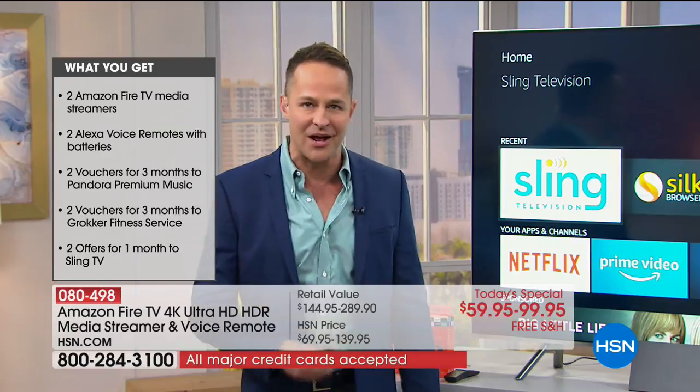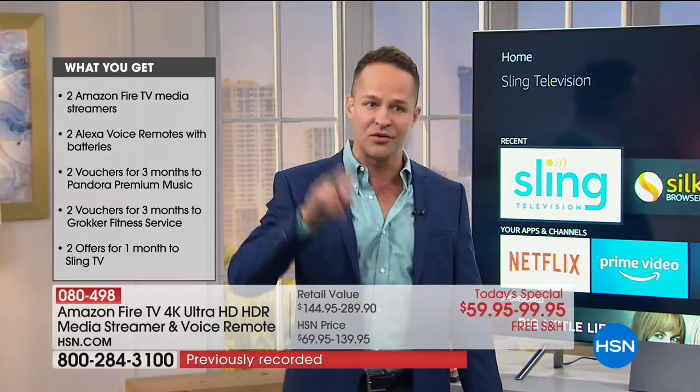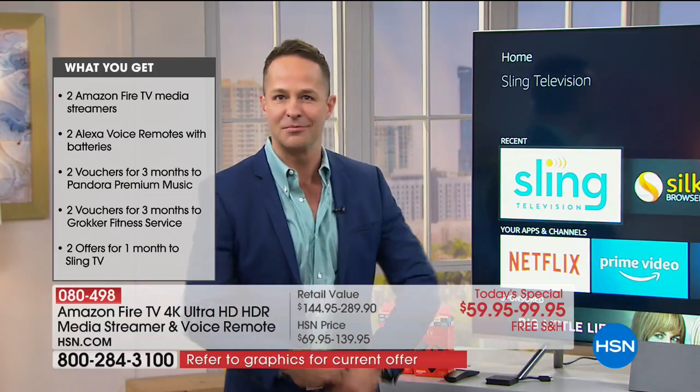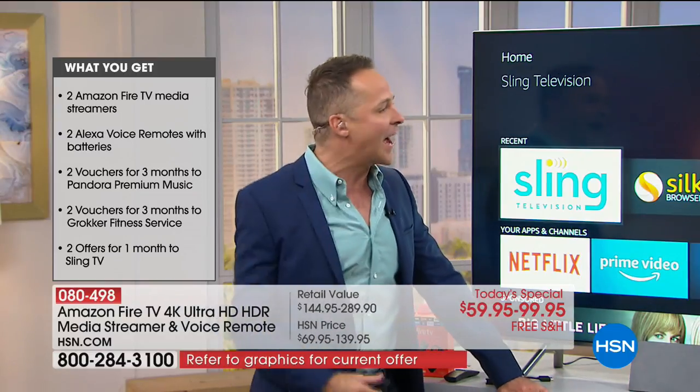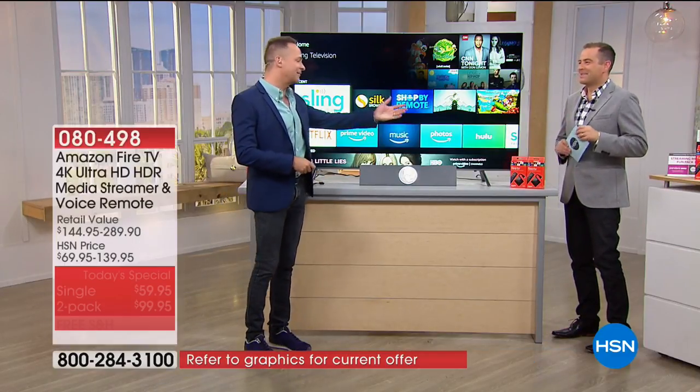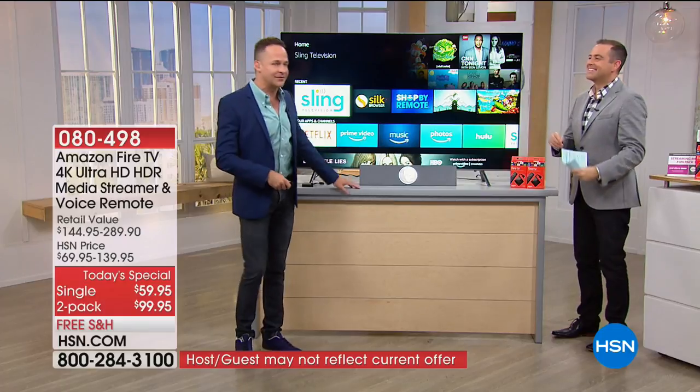The number one wow I want to show you out the gate: it comes with a voice remote, and if you're getting two, it comes with two voice remotes. Serious moment here - who is your favorite actor or actress? Aaron says Julia Roberts. In a minute you're going to hear how he was in a movie with Julia Roberts.